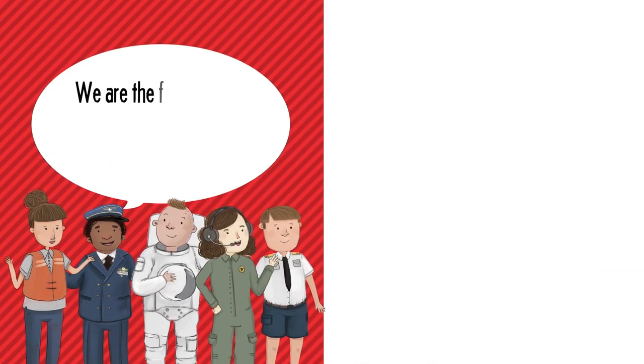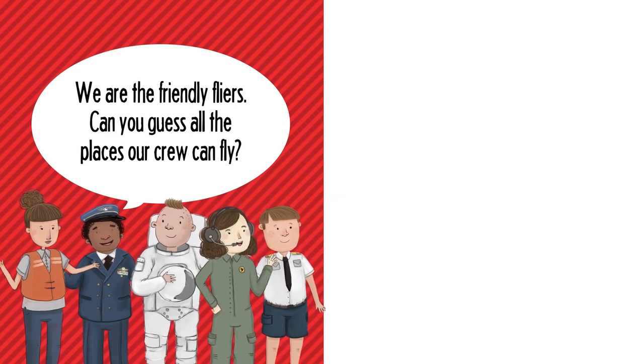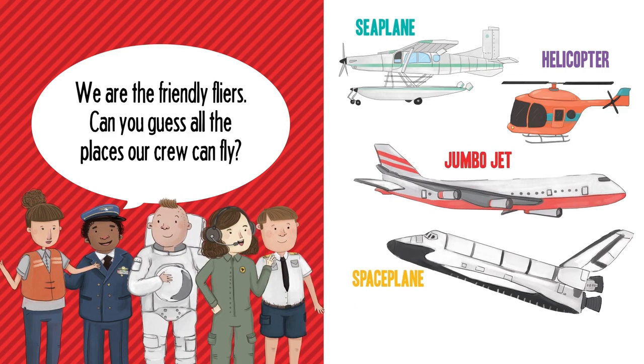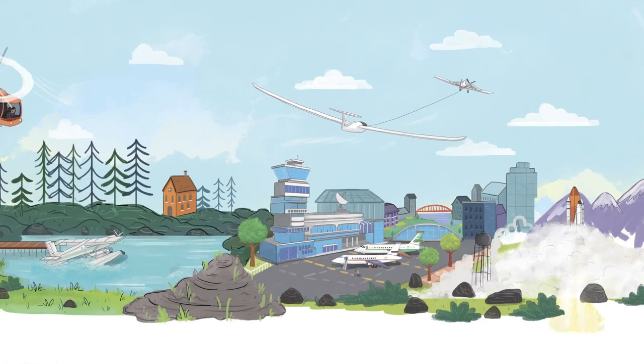We are the Friendly Flyers. Can you guess all the places our crew can fly? Seaplane. Helicopter. Jumbo jet. Spaceplane. Glider. Everywhere.